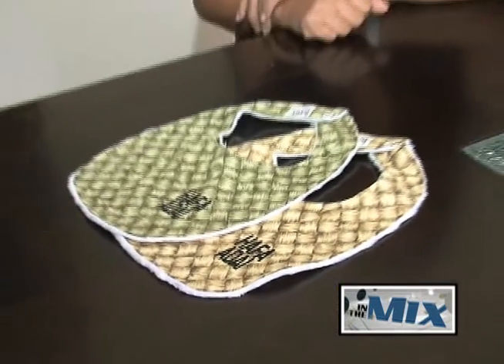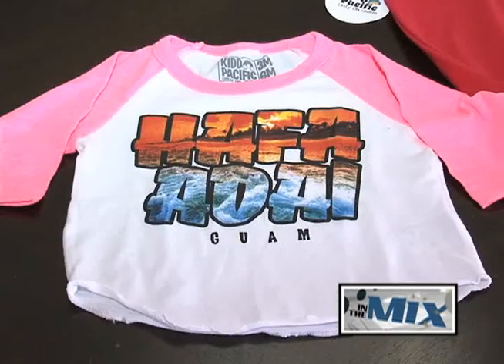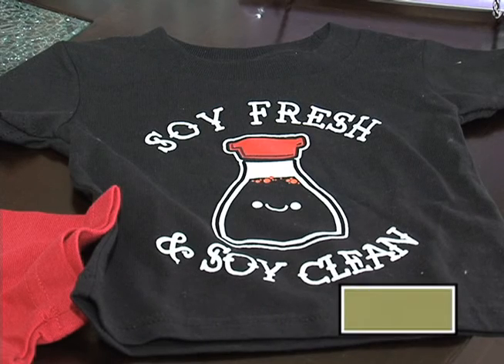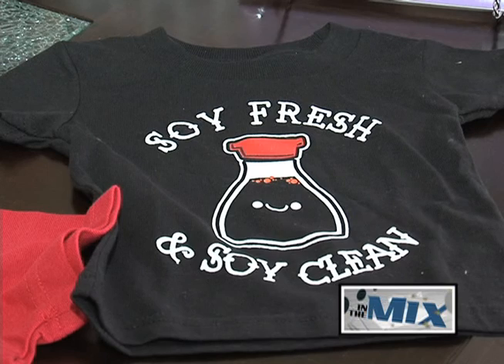Like many Guam businesses, Bonita Baby is preparing for the upcoming Festival of the Pacific Arts. This is an opportunity for Stout to showcase what Bonita Baby has to offer. Making sure we have enough inventory for all of our shirts and all the designs that we have, including any new designs that we are getting ready to release and promote.